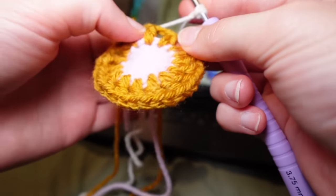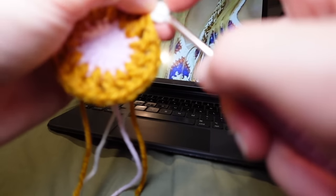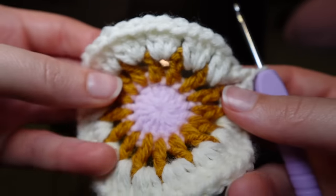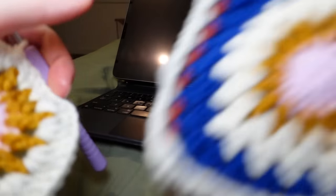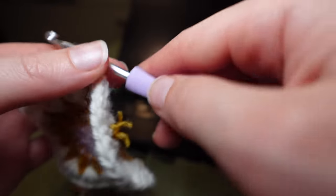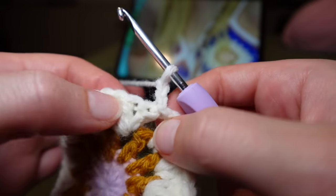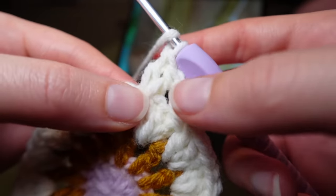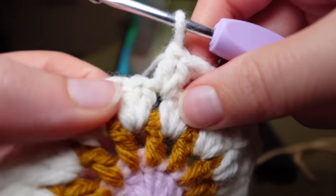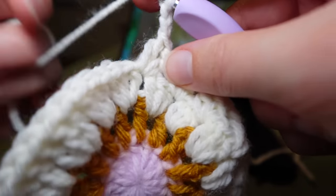You can go in between the stitches — you don't have to go into actual stitches, just go in the spaces. We're going to do two double crochets in every single space for this first white round. I actually did three double crochet in every space just to try it out since this is my last one, but originally I did two in each space for this first row.